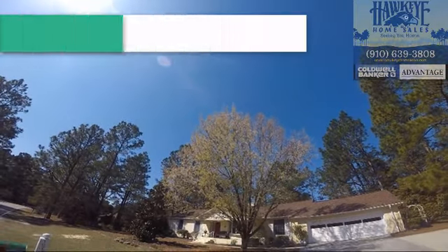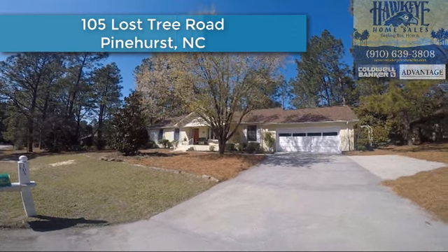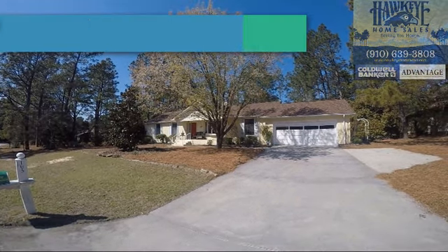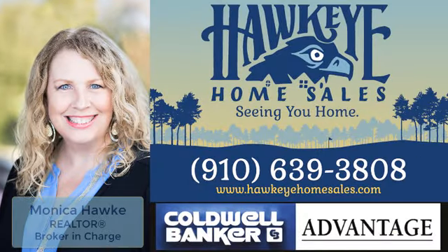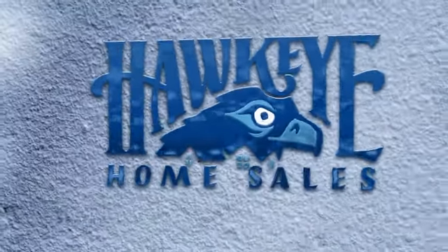Wonderfully maintained with a new roof, 105 Lost Tree Road in Pinehurst is priced to sell and is ready for the next chapter in your life. To see this home or any others in the area, call Monica Hawk at 910-639-3808. Seeing you home — Hawkeye Home Sales.